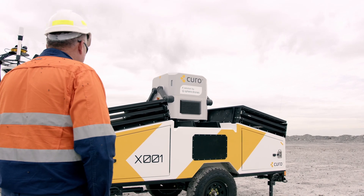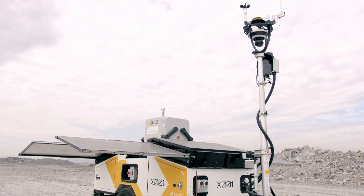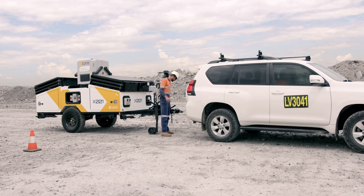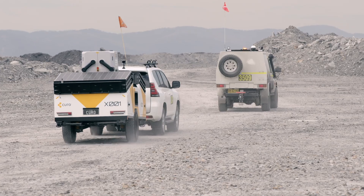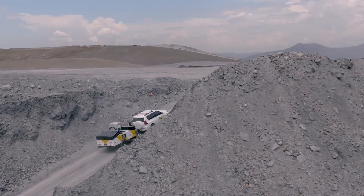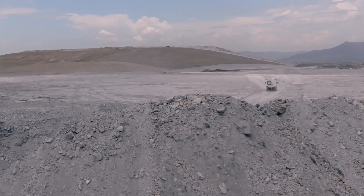HubX has the ability to reduce the surveyor's time in the field and allow them to value-add to the business through increased data collection and time savings. HubX also has the potential to help sites where attraction of survey staff is challenging, by allowing UAV operations to be undertaken from outside the mining environment.